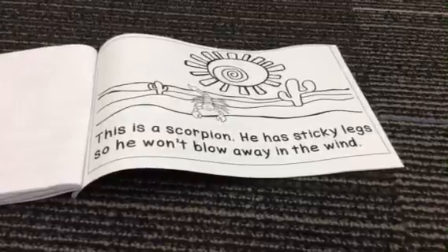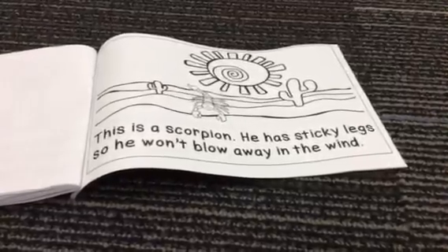This is a scorpion. He has sticky legs so he won't blow away in the wind.